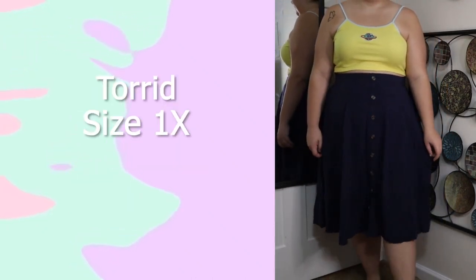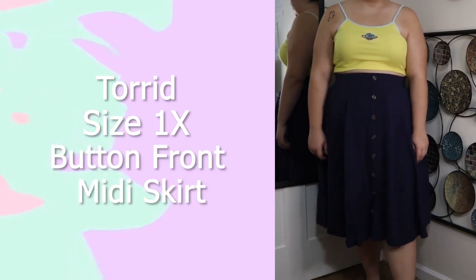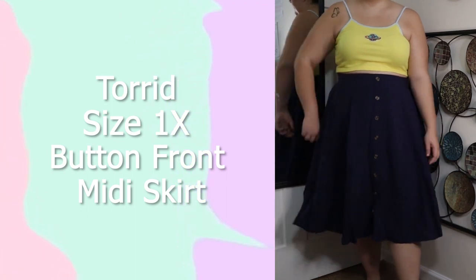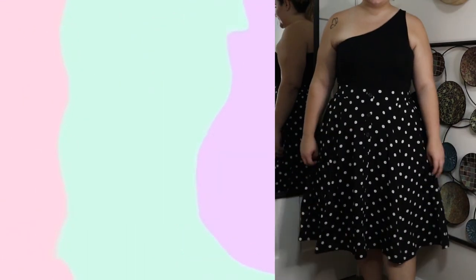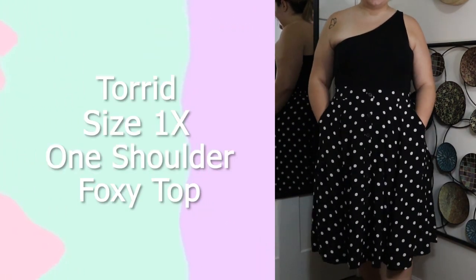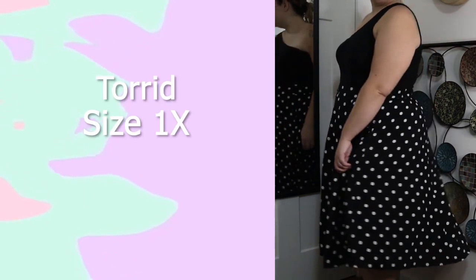I love Torrid midi skirts — they're just so cute and you can pretty much pair them with anything. This tank top is from Torrid, in a size 1X. It is a black one-shoulder foxy crop top and I absolutely love this top, so I will be keeping it as well. This skirt is from Torrid, in a size 1X — their button-front midi-length skirt. I love the polka dots on this; I would get a lot of wear out of it with basic t-shirts or graphic tees.